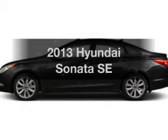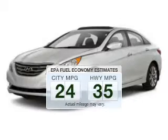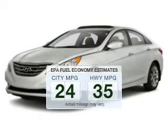Presenting the 2013 Hyundai Sonata. If you're looking for an automobile with great attributes, look no further. In the city or on the highway, you'll spend less time at the pump with this fuel-efficient vehicle.